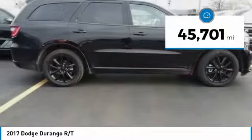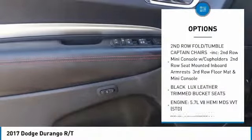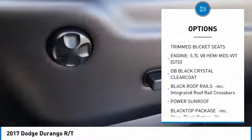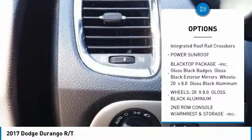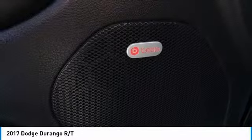This vehicle has less than 50,000 miles. Here are some of this vehicle's great options: power passenger seat, all-wheel drive, anti-lock braking system, steering wheel audio controls, power sunroof, power lift gate, navigation system, Bluetooth, power steering, and four-wheel disc brakes.